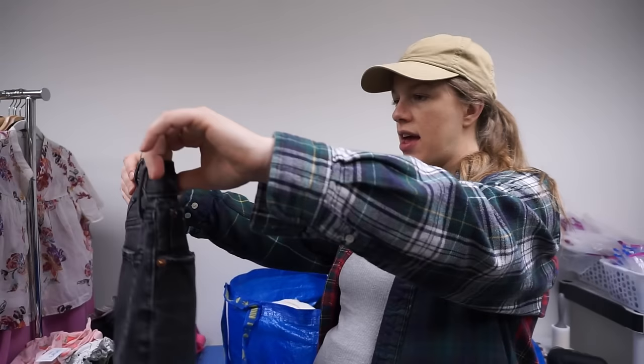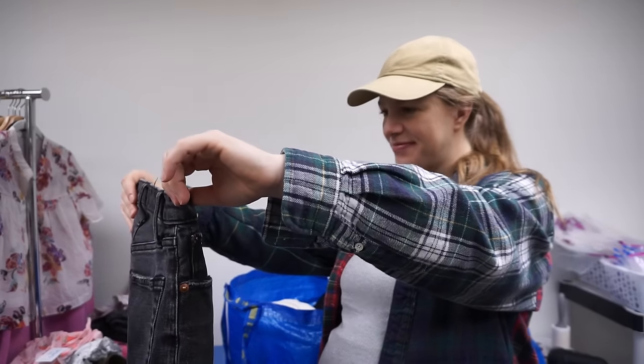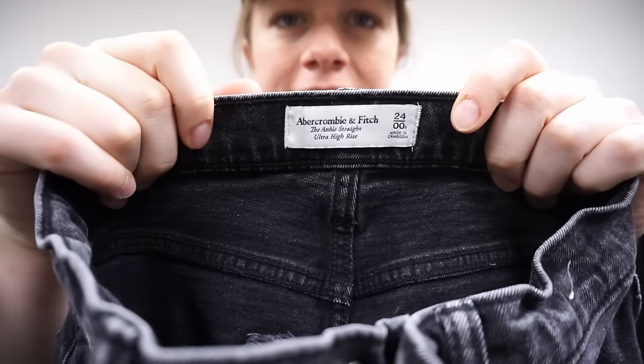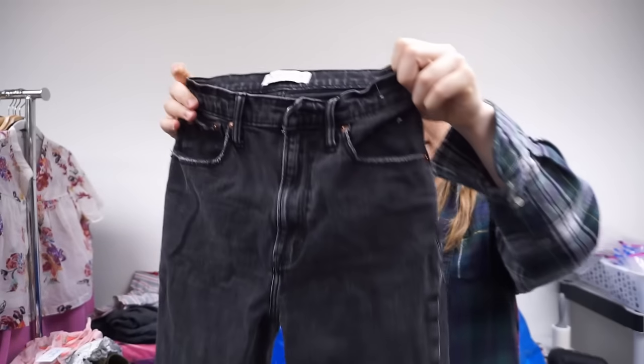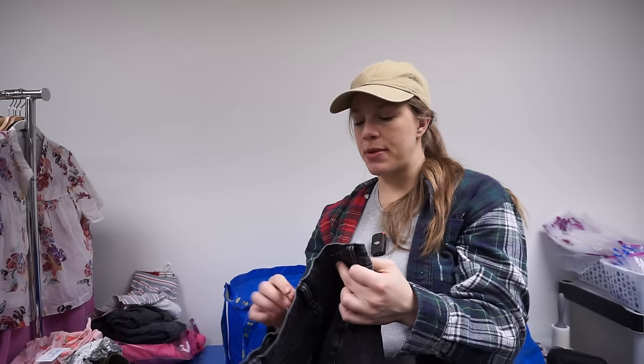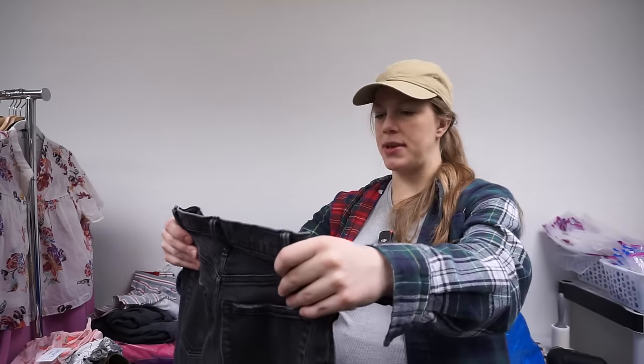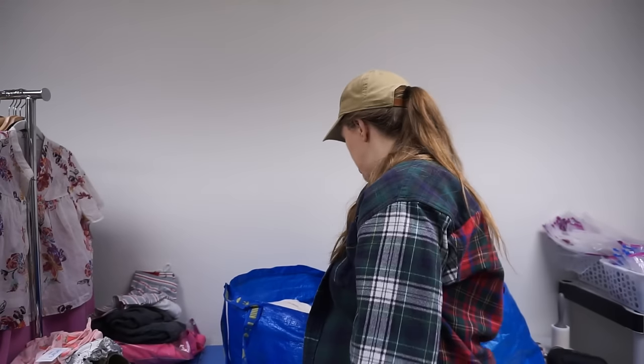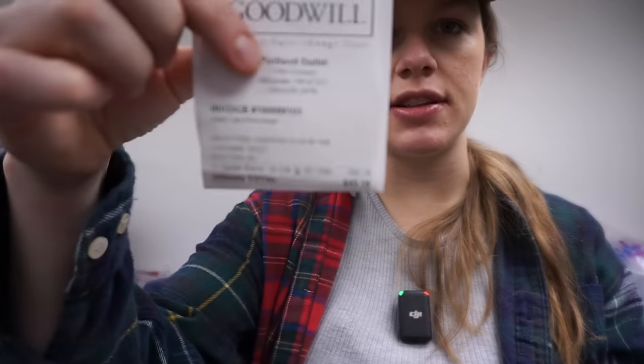This is so small — a size 24 double zero Abercrombie. I'm starting to experiment with picking up Abercrombie at the bins, but these are just basic black ankle straight ultra-high-rise jeans. I'm not sure if I should be picking up the more basic pieces versus the obviously trendy ones — we'll find out! And here's my receipt: 28.4 pounds for $45.16 on this first trip.